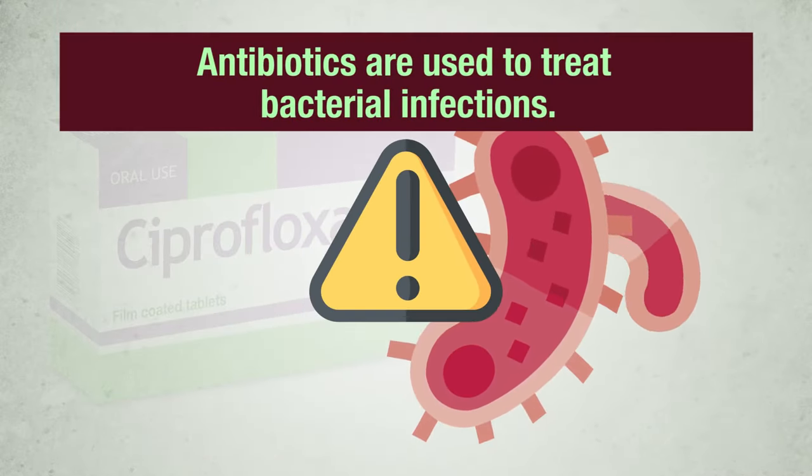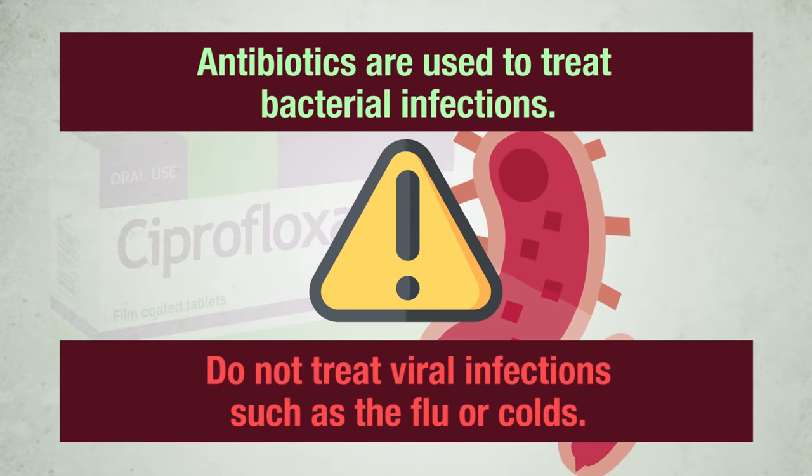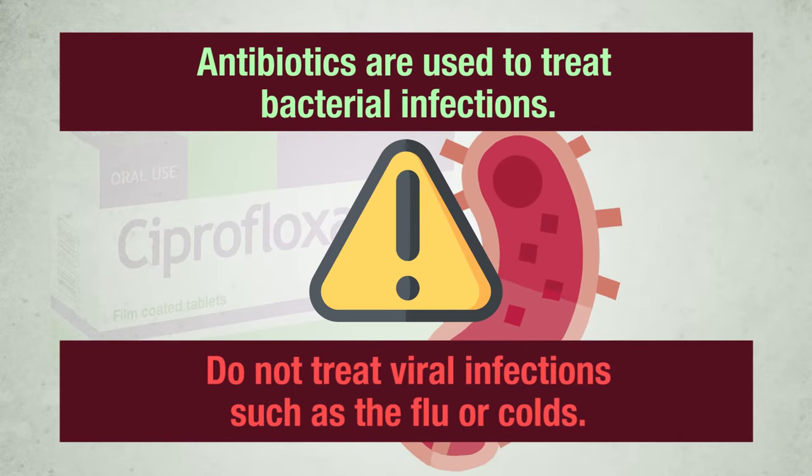Antibiotics are used to treat bacterial infections and do not treat viral infections such as the flu or colds.